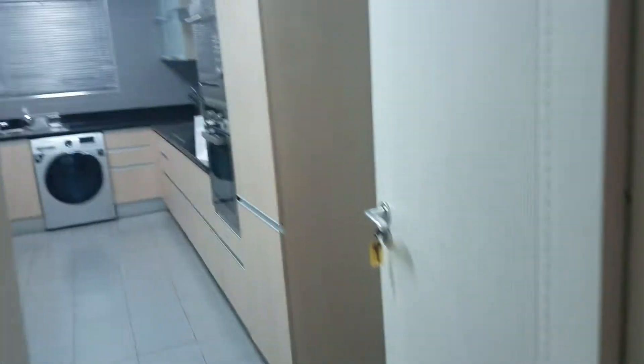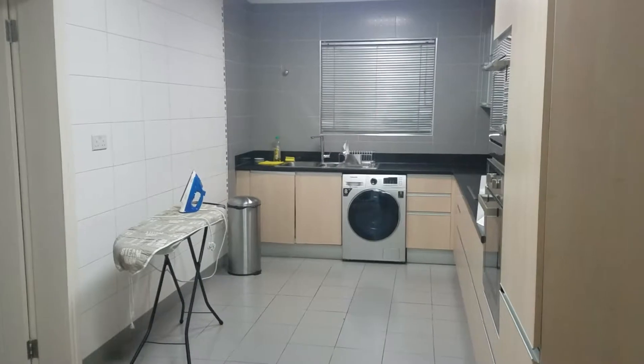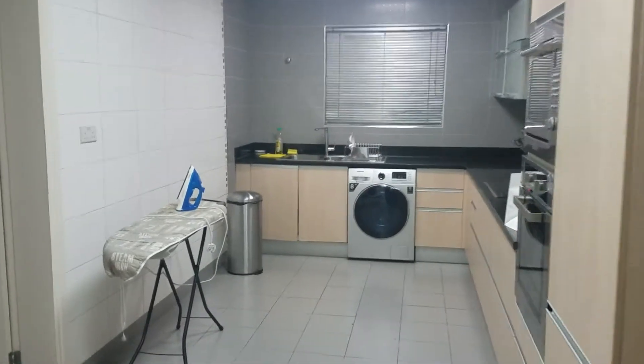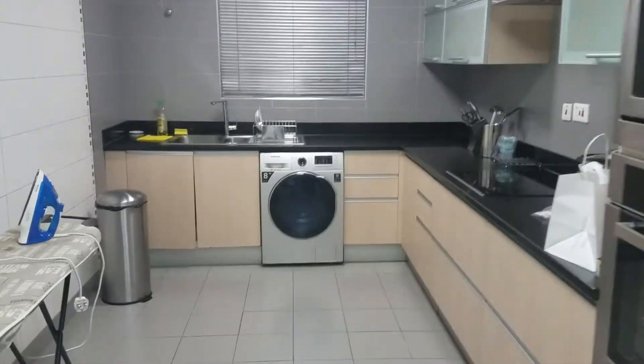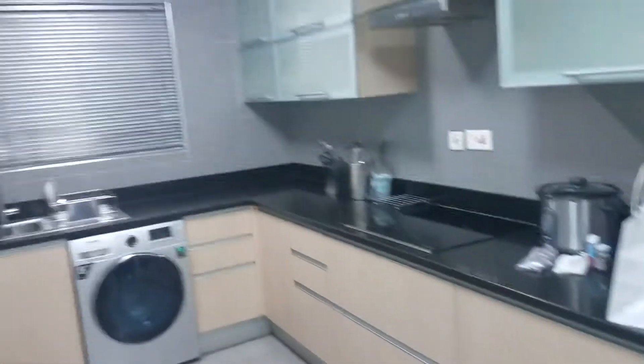All right, I'll go into the kitchen. Tomorrow we're going to learn how to make jello fries — we've got two chefs coming in to show us how to make jello fries, and we're going to videotape that as well. There's a lot of cabinet space in here.